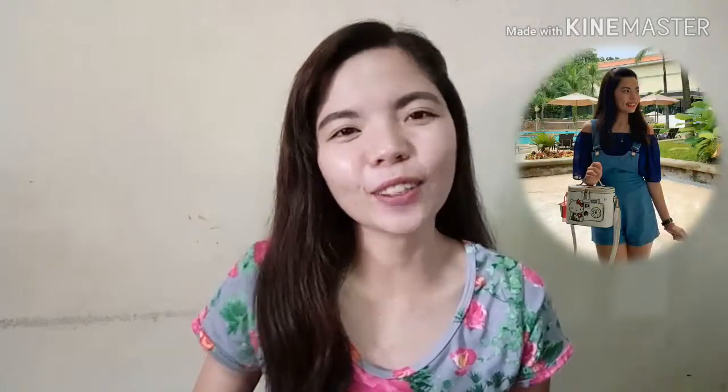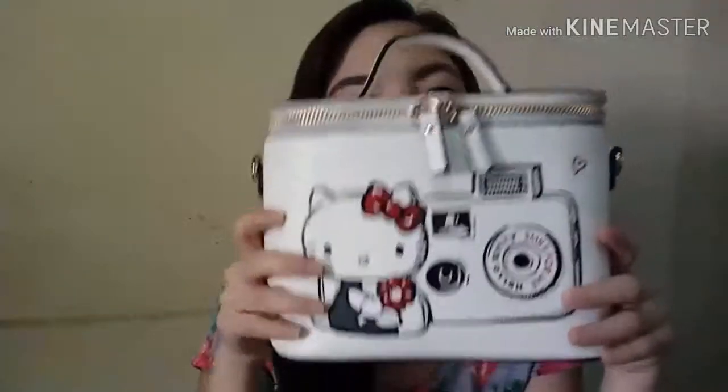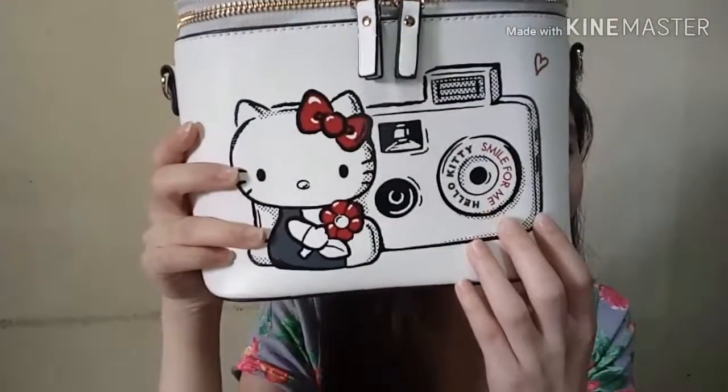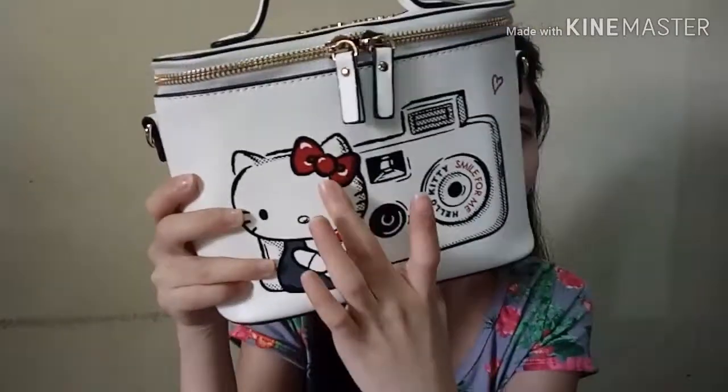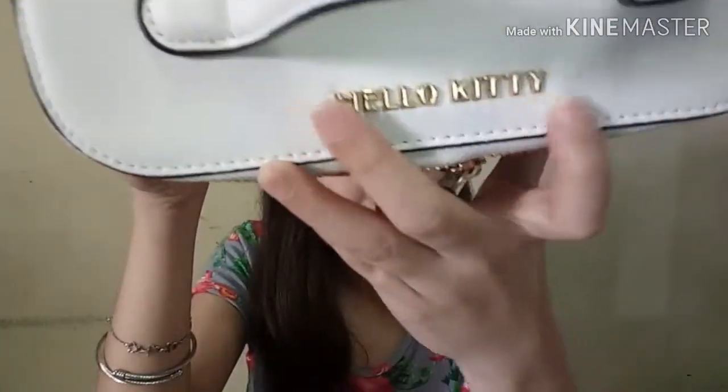Start muna tayo dito sa isang bag. Na-post ko na ito sa IG ko, tsaka sa Facebook. Na-i-ramp ako na ito noong New Year — isa sa cute na bag. Well, actually cute naman silang lahat, pero na-capture nito ang attention ko dahil sa cute at kakaiba nila. Hello Kitty Sanrio na handbag! Meron siyang naka-emboss na gold stud na may nakalagay na Hello Kitty.